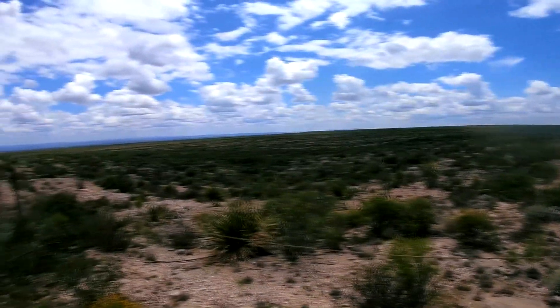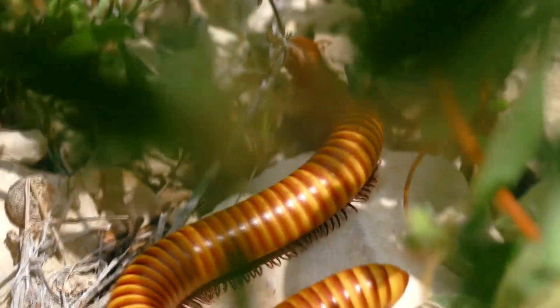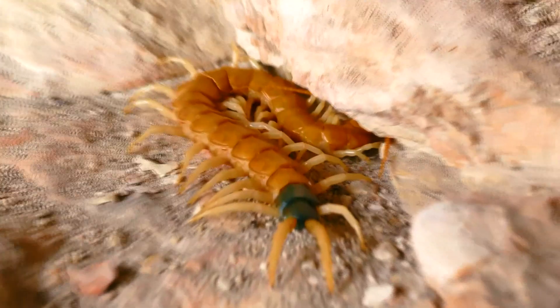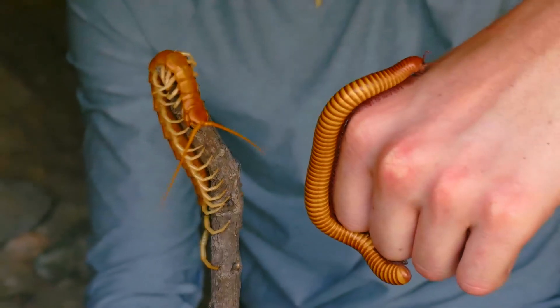On our adventure into the open deserts and rocky hillsides of west Texas, I'm out to find two very famous invertebrates. One of which is perfectly harmless, and the other one is definitely not. And today, we're going to be showing you how to tell the difference.